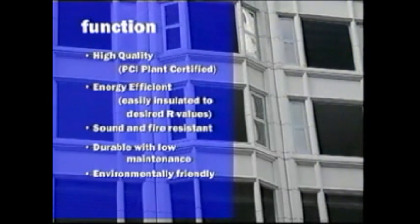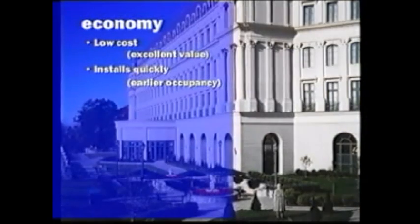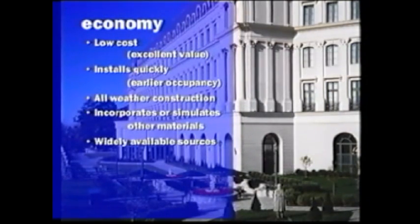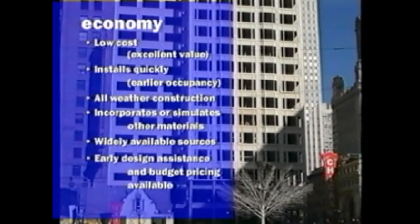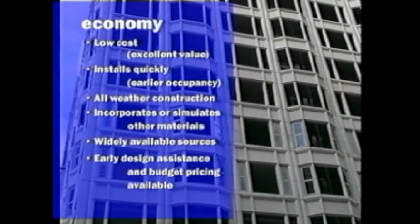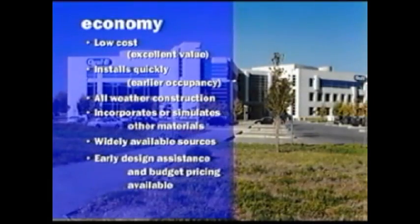GFRC is highly durable with very low maintenance. It's an environmentally friendly material. GFRC's economic advantages include low cost, making GFRC an excellent value. Installation is quick, allowing for earlier occupancy. Construction can take place in all types of weather conditions. GFRC can incorporate or simulate many other types of materials. Its sources are widely available, also including early design assistance and budget pricing services.